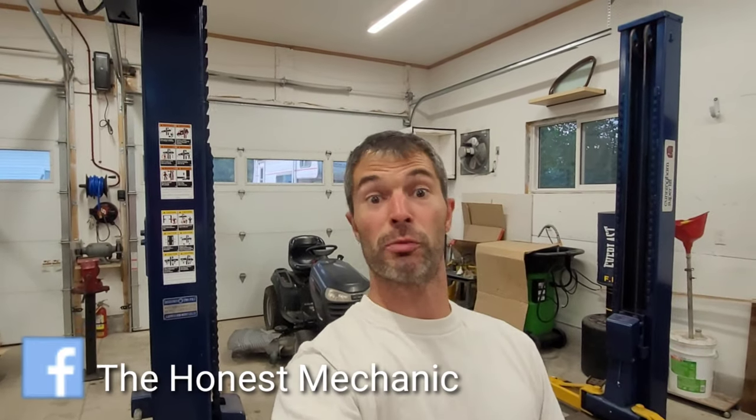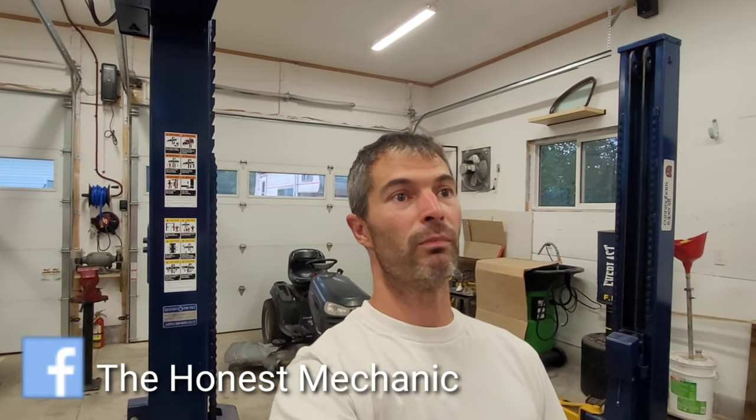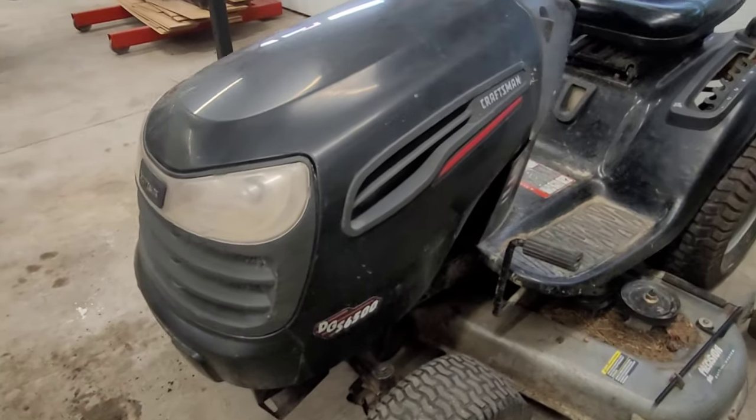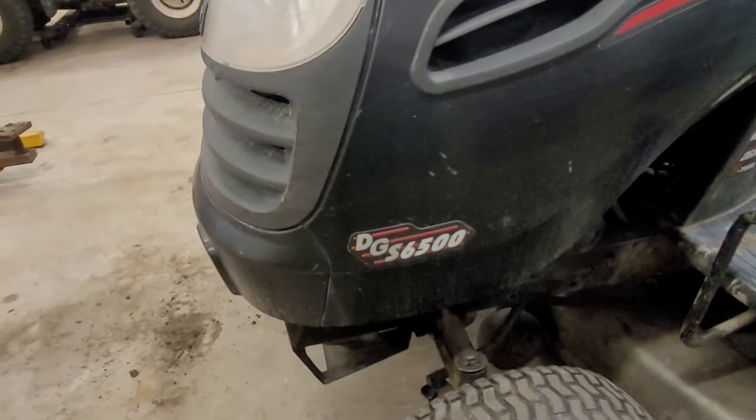Hey guys, welcome back to the channel. Today we're going to be talking about Kohler engines puffing smoke — never a good thing when you're riding your lawnmower. I have this lawnmower behind me; this happens to be a Craftsman DGS 6500, powered by a Kohler Pro, a 26 horsepower V-twin. It was dropped off by my good buddy Derek, who you guys might know from the channel.